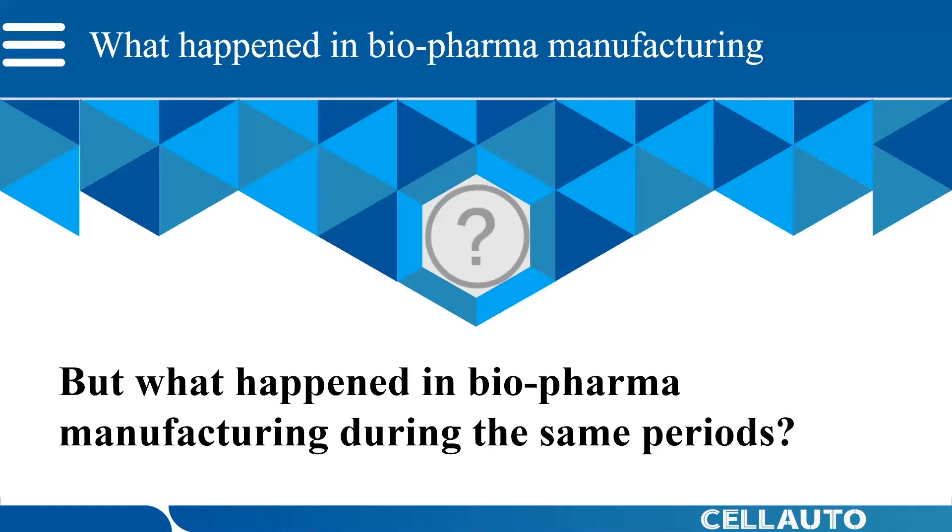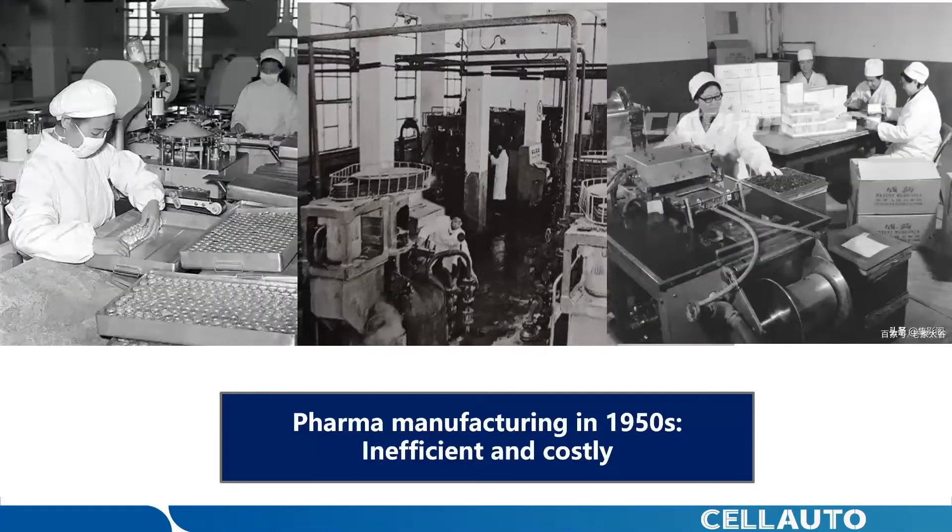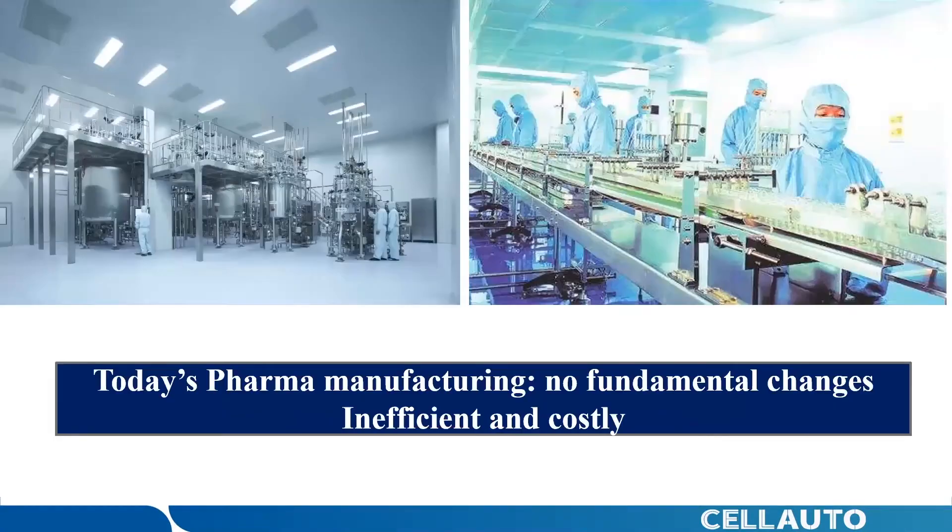Now let us visit pharmaceutical plants and make a comparison of 50 years ago with today to see if there are any changes. Is it the same as the automotive assembly line? This is the pharmaceutical manufacturing plant in the 1950s — it looks also inefficient and costly. And now let's look at today's pharma manufacturing plant. Comparing with the auto industry, we can see no fundamental changes apart from the color and resolution of the picture. It still depends on manual operation and written documentation of the production process.